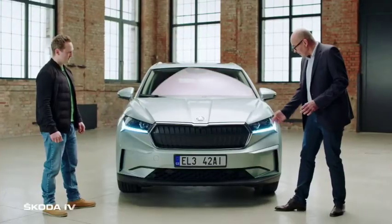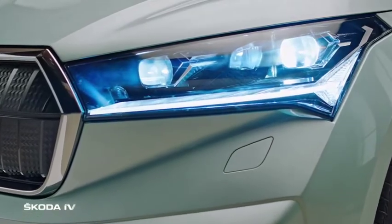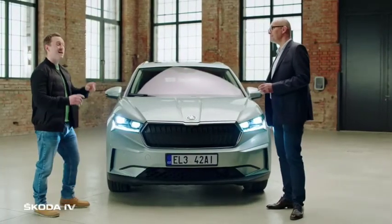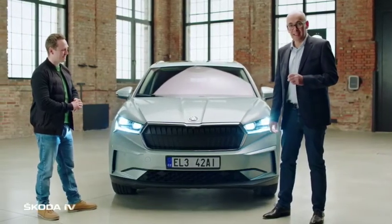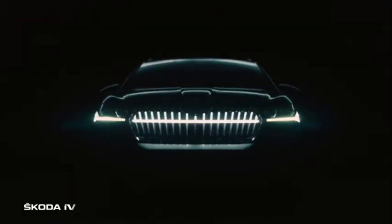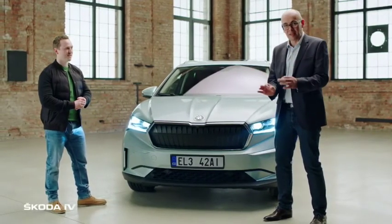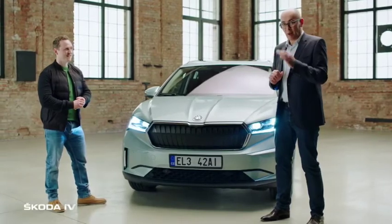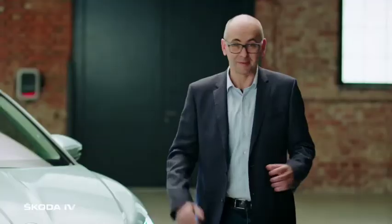The headlamps also feature brand new LED matrix technology, and a special design innovation called the crystal phase — an illuminated crystal element, because as the designers say, light is the new chrome. It is created with 130 LEDs and beautiful crystal treatment of the lamps, making it unique and especially designed for this car.